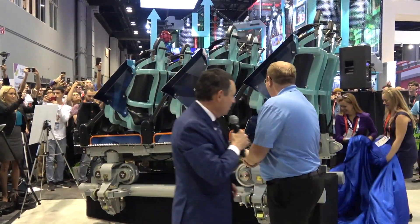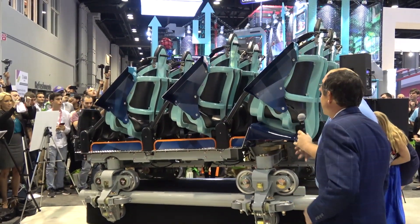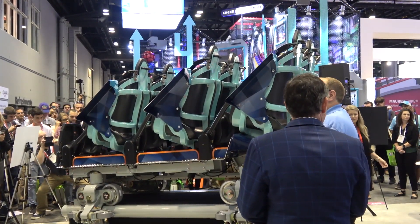Beautiful. Look at that. Isn't that fantastic? So come join us, spring 2020, as we break the ice with Icebreaker. Thank you all for coming.